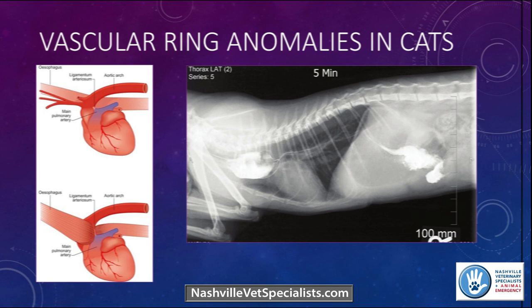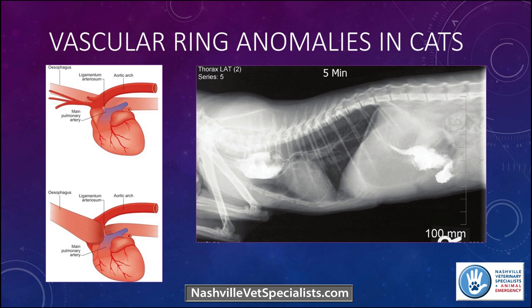Ideally, a contrast CT scan is recommended to evaluate the specific anomaly, since there are several types of vascular ring anomalies and many cases have a concurrent aberrant left subclavian artery, which can alter the surgical plan. Radiographically, you can see a focal dilation of the esophagus just cranial to the heart base, which suggests a vascular ring anomaly. If cost is an issue you can play the odds and approach through the standard left thoracotomy, but CT is ideal.